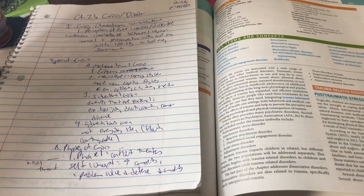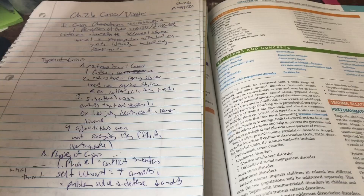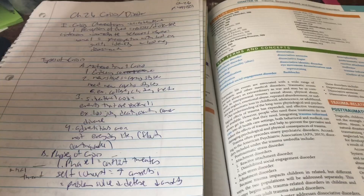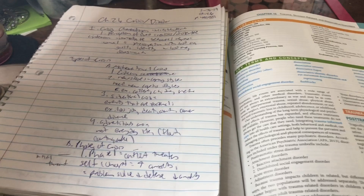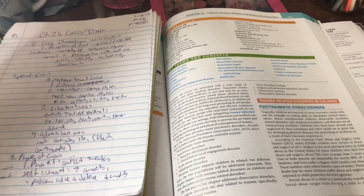When I'm studying, I always read the chapters first. This chapter is on trauma, stressor-related and dissociative disorders — so PTSD, dissociative identity disorder, all those things. I'll read right after class, or before if I can. Our professor is great about assigning specific pages so it's not like a hundred pages, which I'm grateful for.